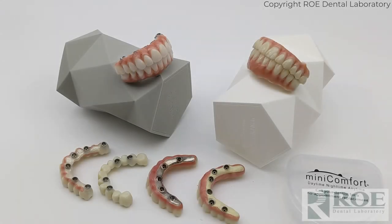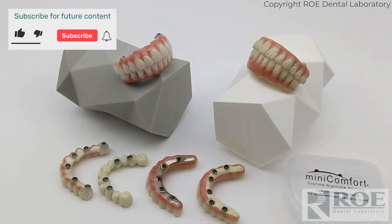This video will discuss Rowe Dental Laboratory's full arch prosthetic options. Let's list them by name in order of strength, from lowest strength to highest strength.